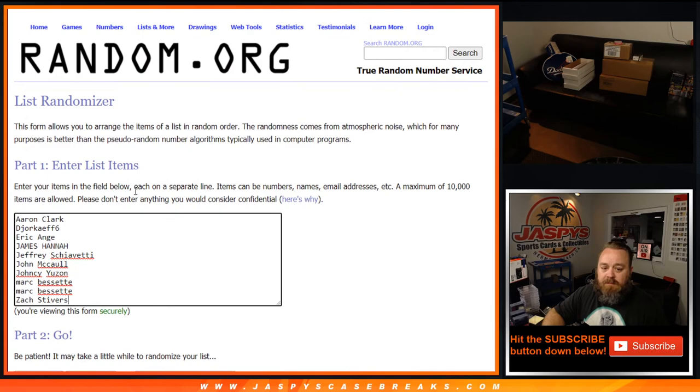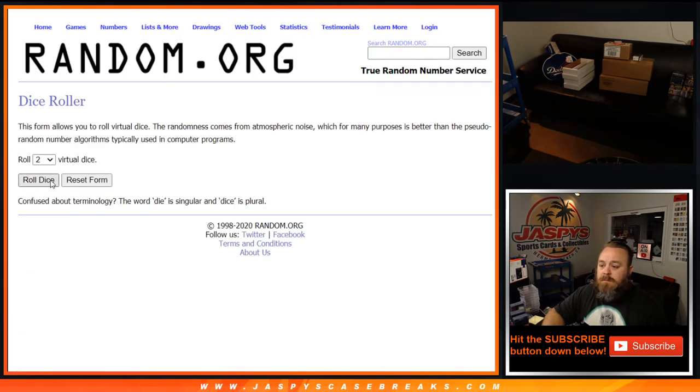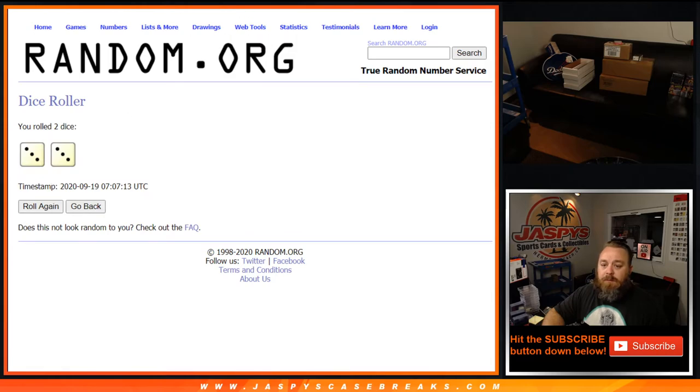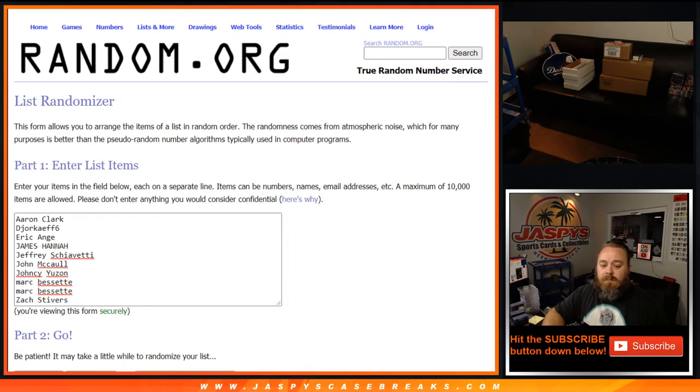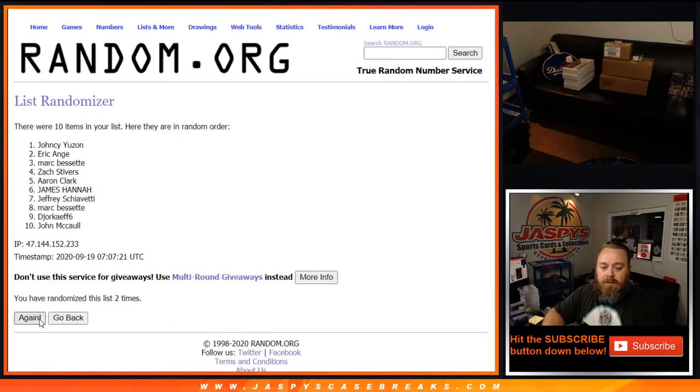Why didn't it copy the first time? There you go. Dice roll — three and a three, six times. Good luck, everyone. One through five, after six: one, two, three, four, five, and sixth and final time.